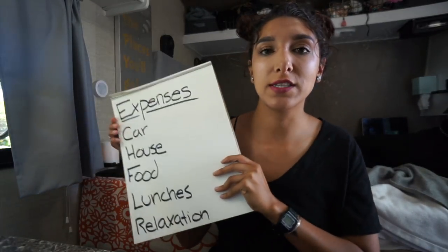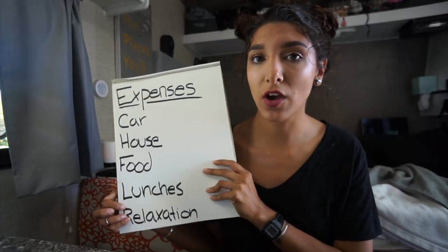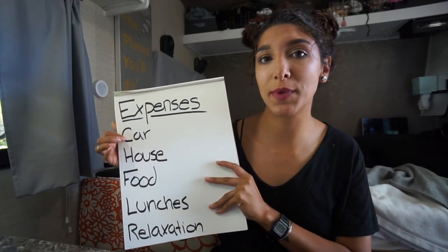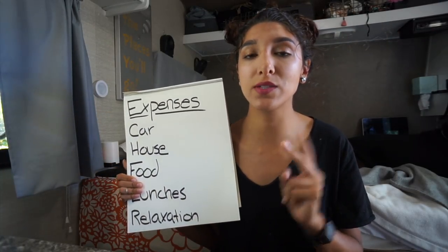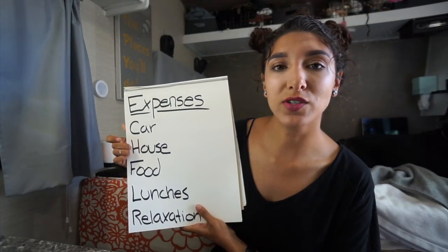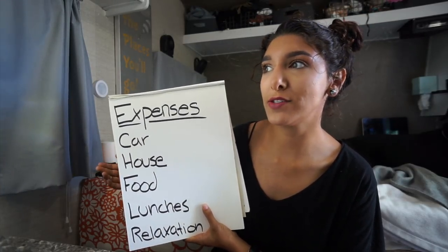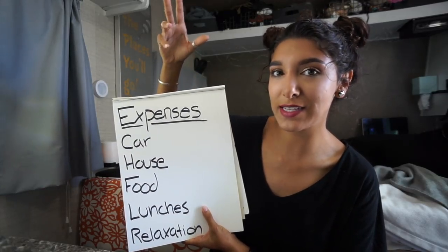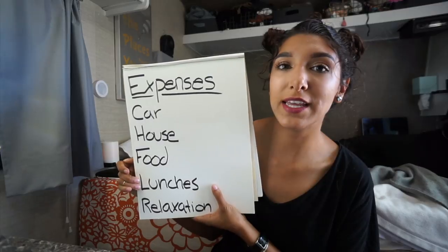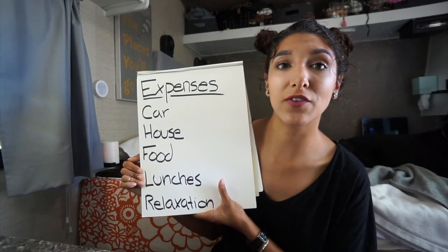First things first, we're going to talk about these five main expenses because these are my biggest expenses on the road in order. The car is split between gas money and servicing the vehicle. House means my campground costs — what I'm paying to be housed in a space for a night. Food is groceries. Lunches is eating out. And relaxation is anything from horseback rides to extracurricular activities at different parks.